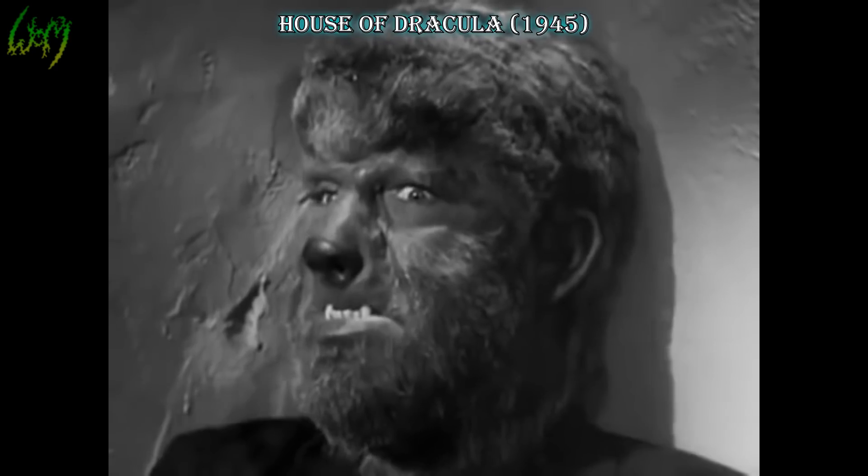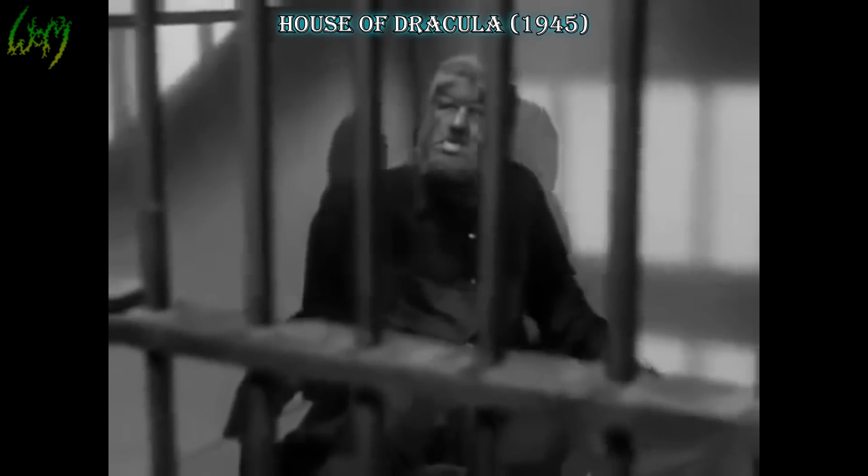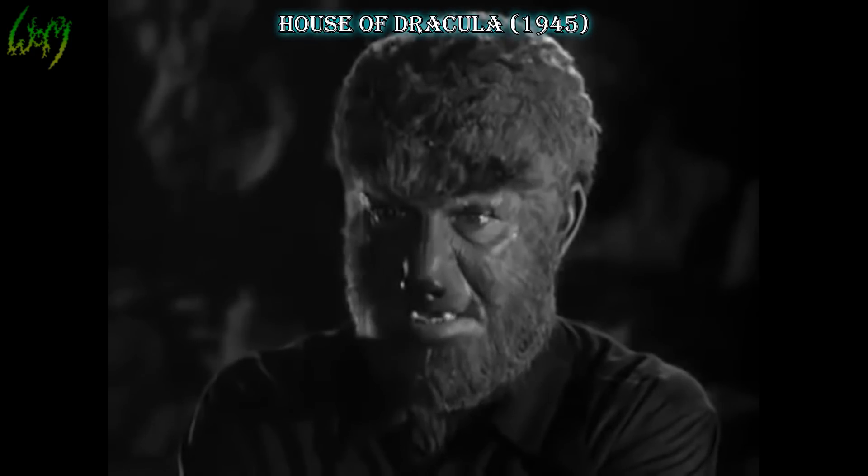Steel Wolf! House of Dracula, 1945. Guess who's back? Twice the fur and half the screen time. Oh well, at least he seems more bright-eyed.